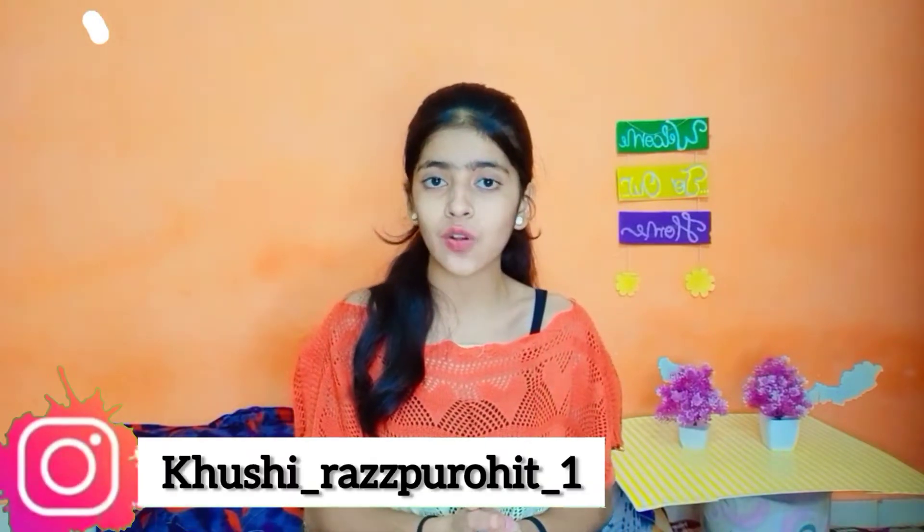So yeah friends, before starting this video, make sure to like this video and subscribe to my channel. This is my Instagram, so please follow me there also. Without any further ado, let's go!